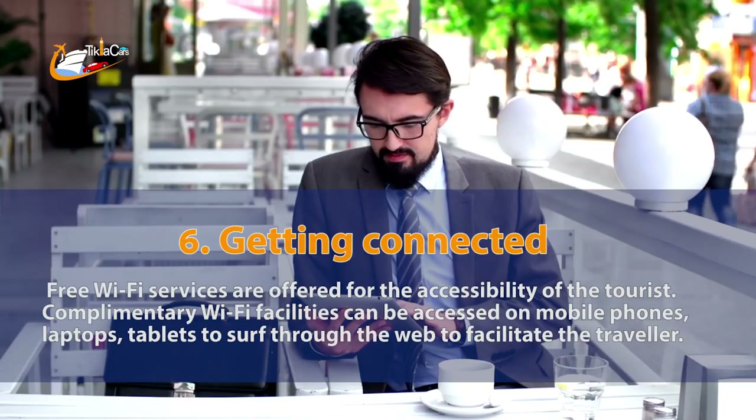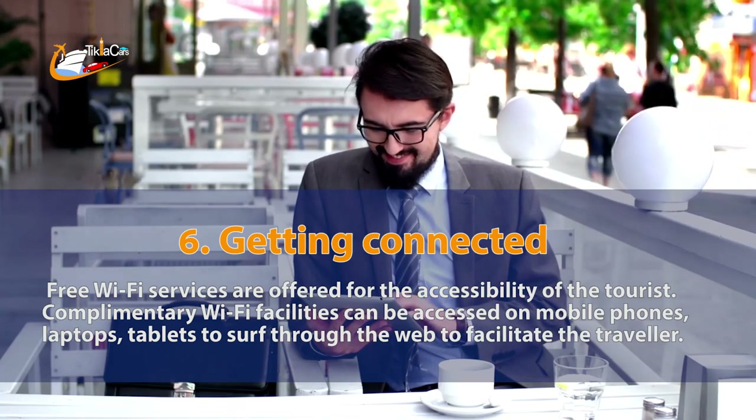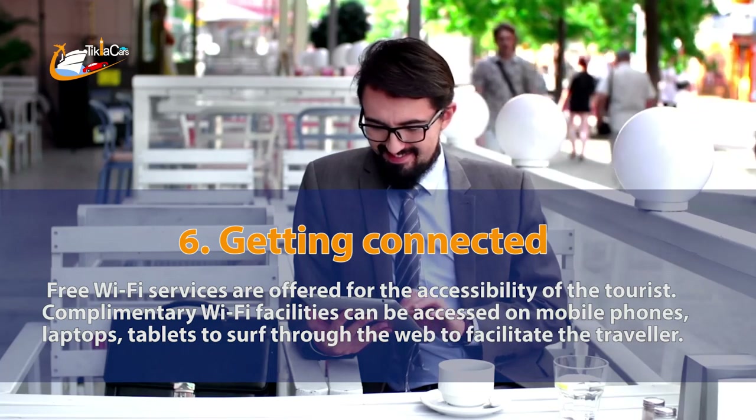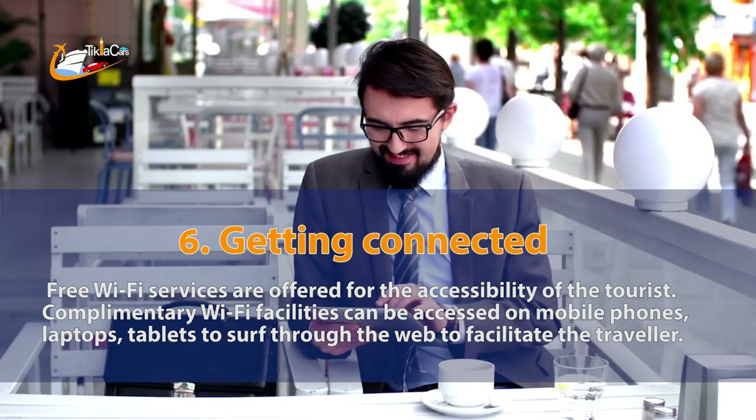6. Getting connected. Free Wi-Fi services are offered for the accessibility of the tourist. Complementary Wi-Fi facilities can be accessed on mobile phones, laptops, and tablets to surf through the web to facilitate the traveler.